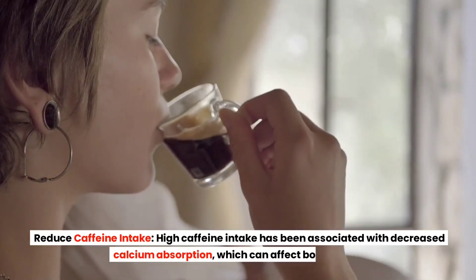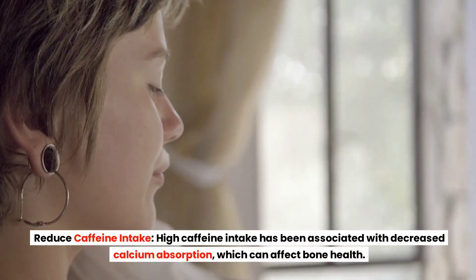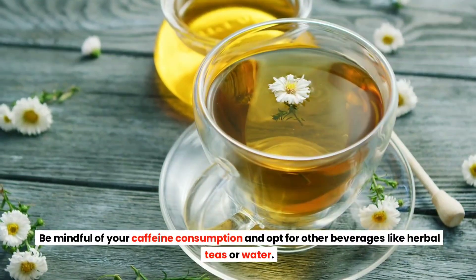Reduce Caffeine Intake. High caffeine intake has been associated with decreased calcium absorption, which can affect bone health. Be mindful of your caffeine consumption and opt for other beverages like herbal teas or water.